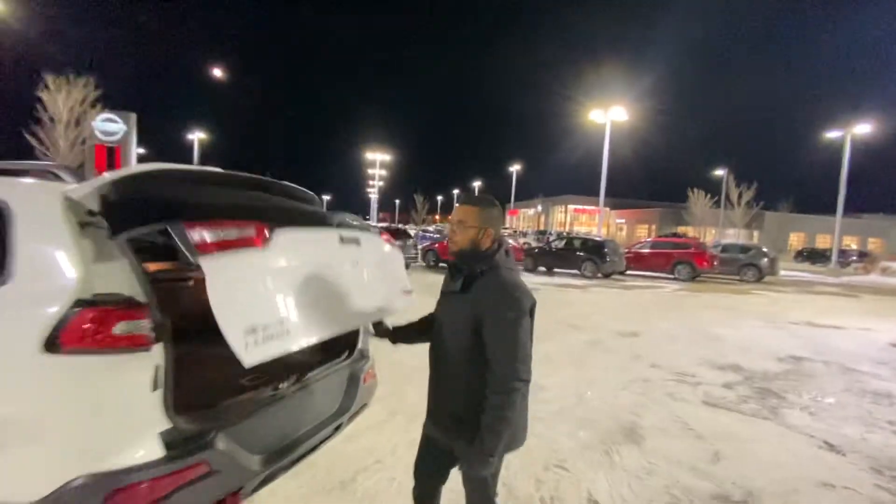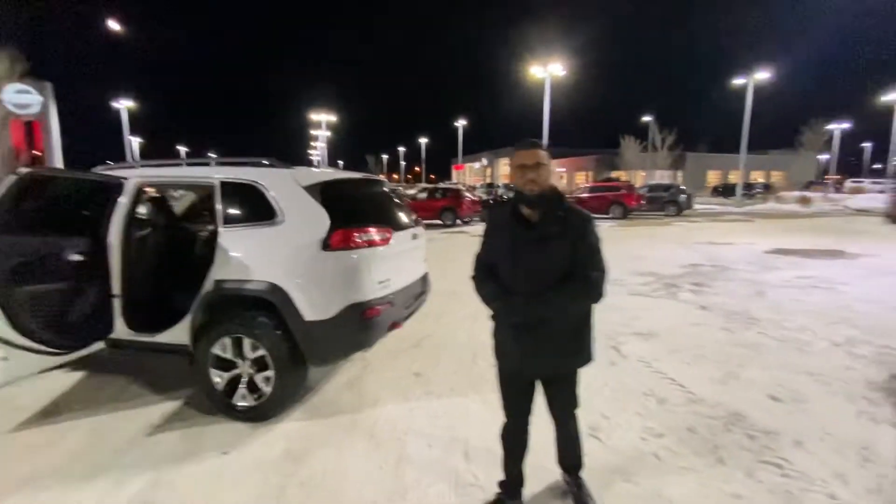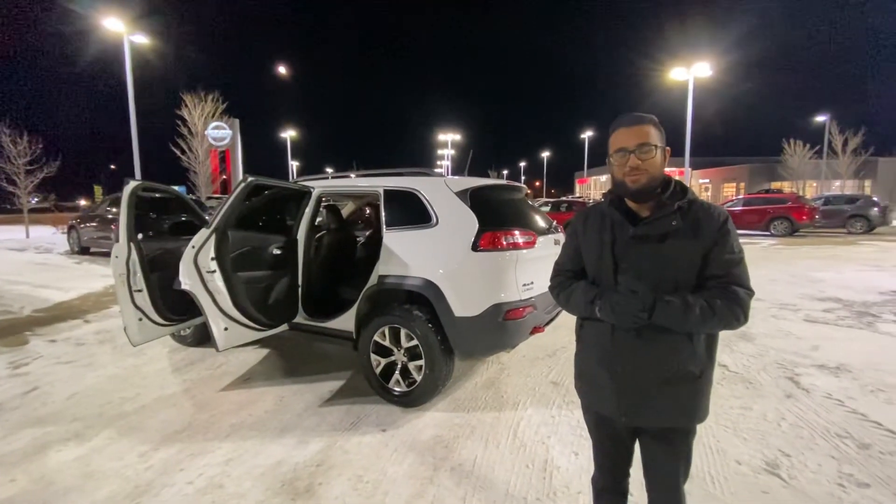So let me know if you're able to make it down and take it for a drive, and when works best for you. The number is 780-986-9665. Thanks again, Leanna — look forward to working with you.